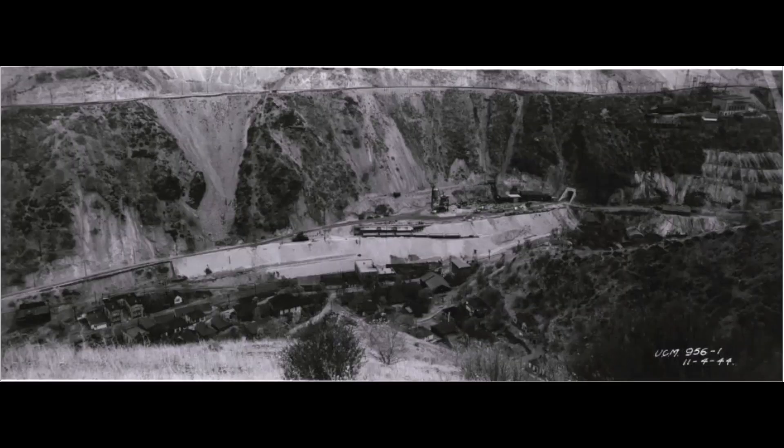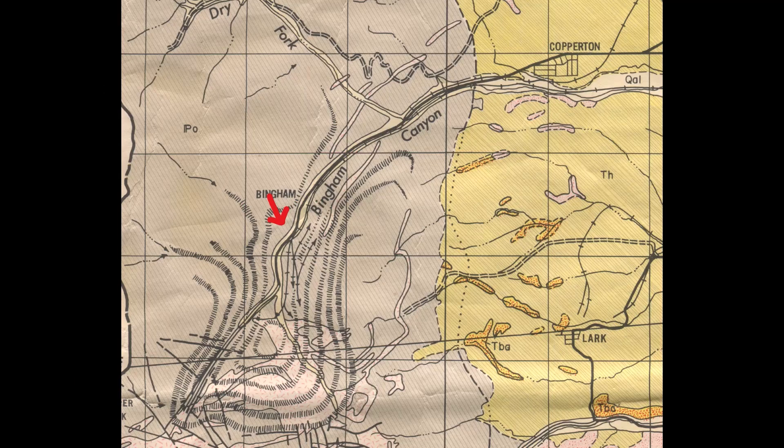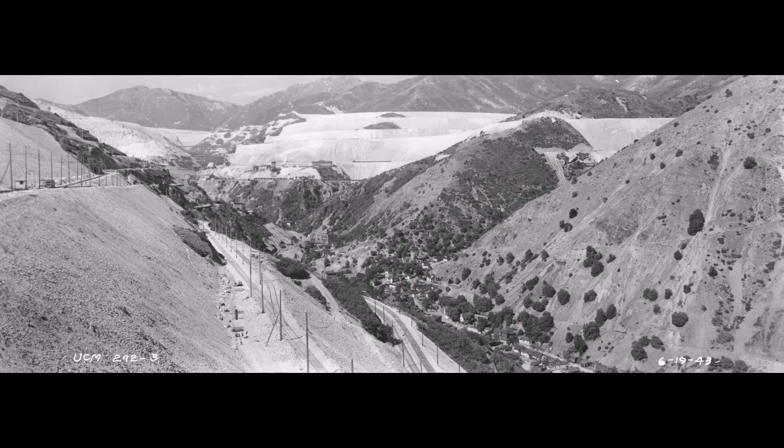Then up the canyon a little more we come to the building of the 6040 tunnel portal — the year is 1944. Note the top right: this is the Utah Power & Light substation on the hill above that exit portal of the 6040 tunnel. The map shows you where that tunnel came through. The next picture shows the Utah Power & Light substation, with a red dot marking where it is while looking up the canyon.